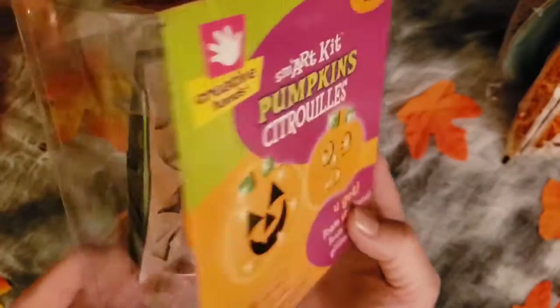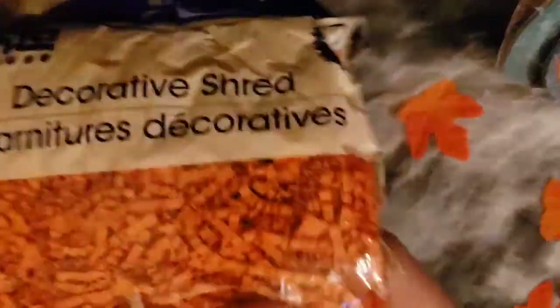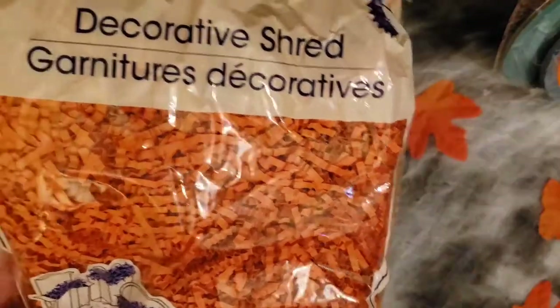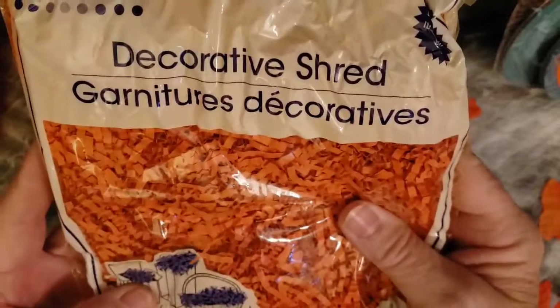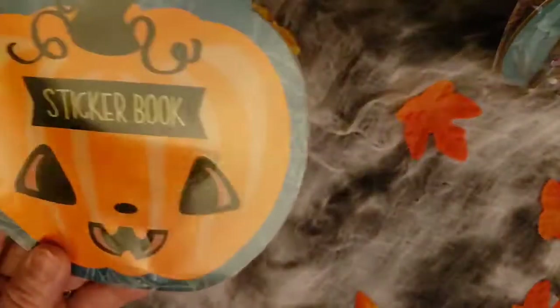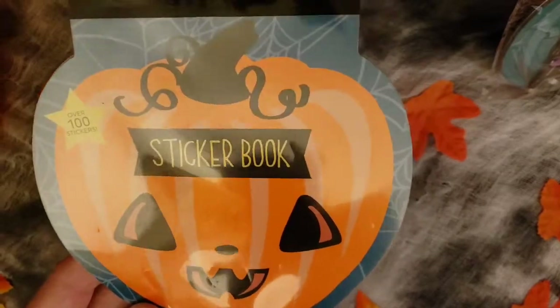We also have these pumpkins if they choose to decorate — they're glittery and there are 24 in a kit. They can also put some stuffing inside and put it in one of these bags to make it decorative, and even give it as a gift to a neighbor who's a shut-in or someone that can't come out. Here are some more stickers for our sticker book contest and storybook — there are a hundred stickers in here.